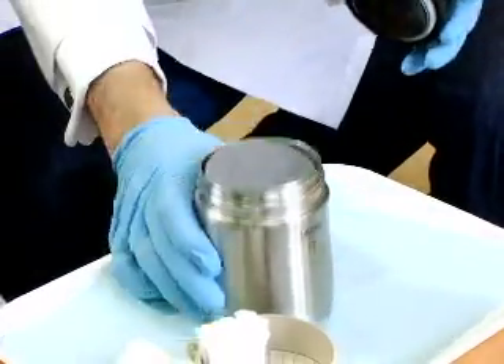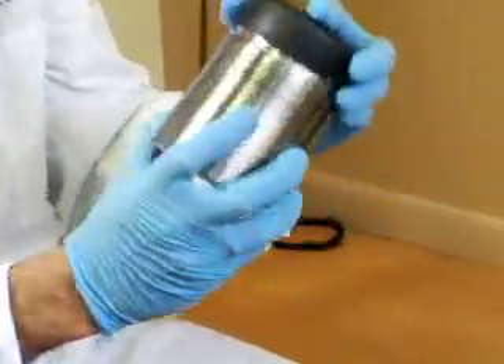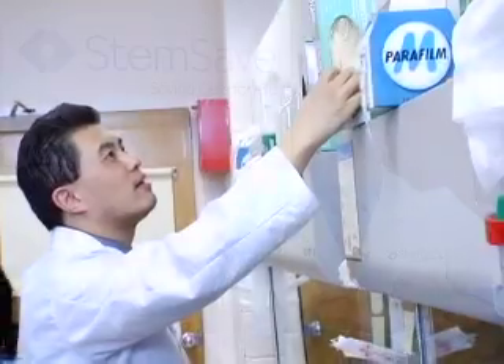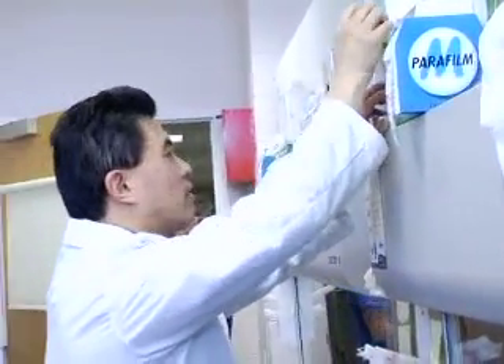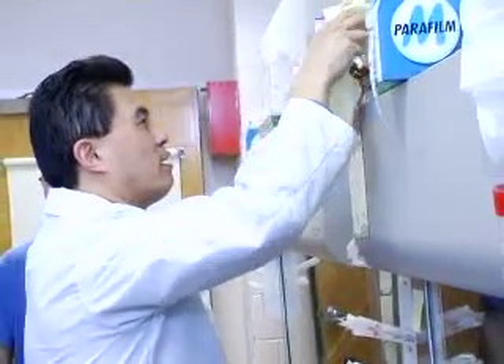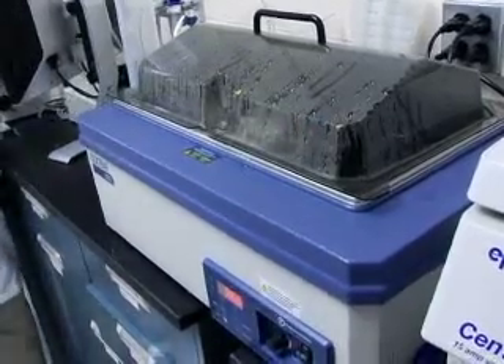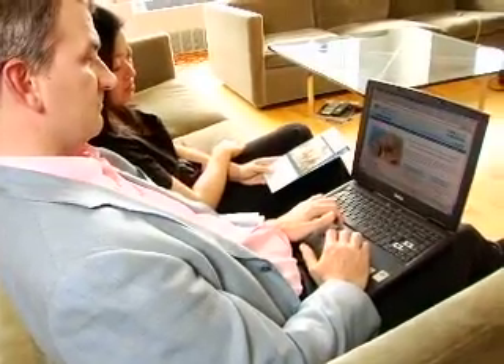Instead of throwing out wisdom teeth, baby teeth, and gum tissue, they simply place it into the preservative liquid and send it to the lab. We developed the StemSave service with the general public in mind — we wanted to make sure that this was accessible and affordable to every individual. An interested individual would simply have to go to StemSave.com and enroll as a member, and we take care of the rest. It's convenient, it's easy, it's affordable.